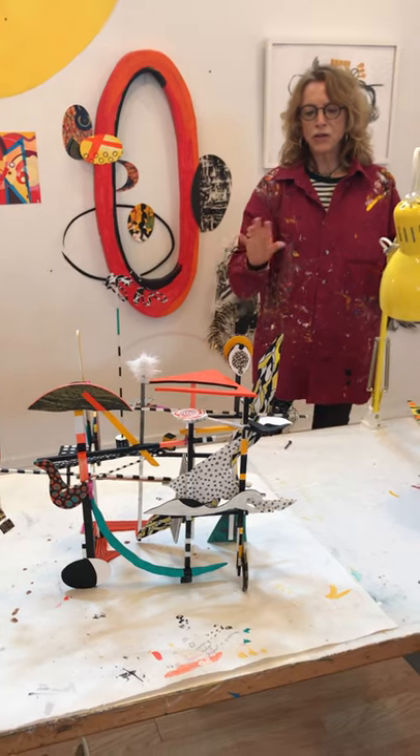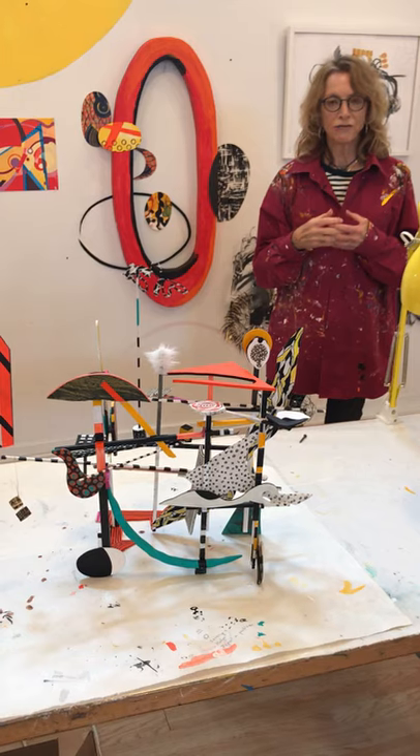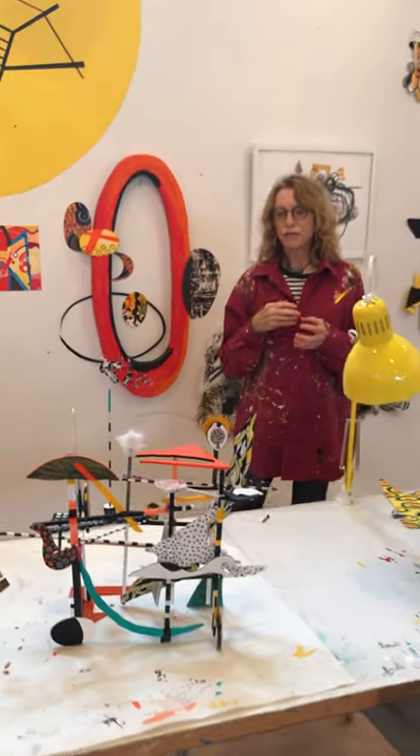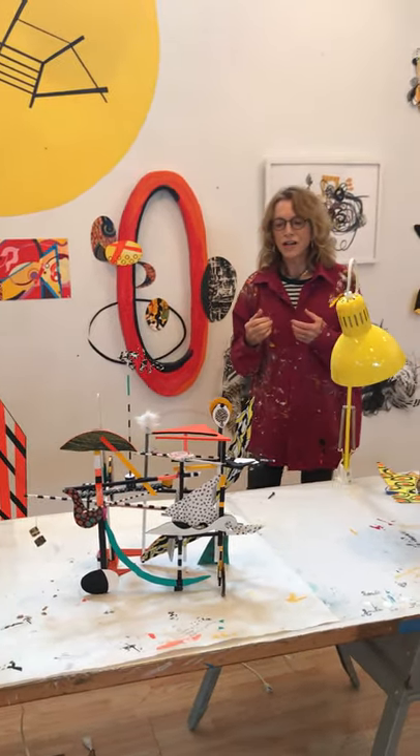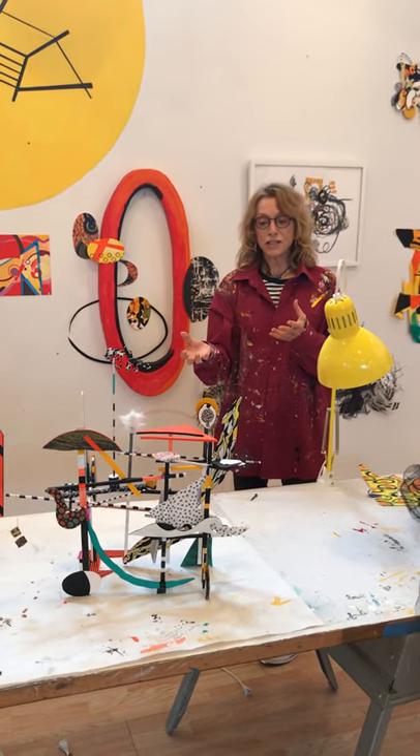I like going between 2D and 3D work because I think it's really fun to conflate those and fool the eye of the viewer. I can even see this becoming a larger scale piece.